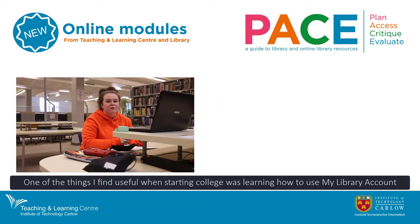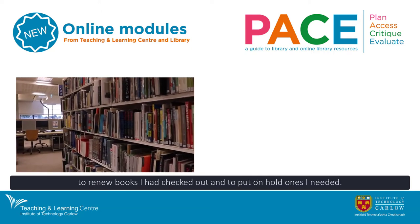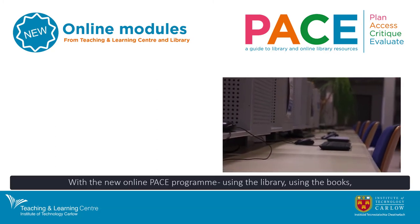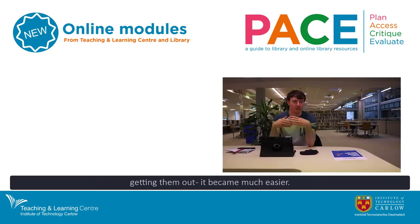One of the things I found useful when starting college was learning how to use my library account to renew books I had checked out and to put holds on ones I needed. Using the library, using the books, getting them out, it became much easier.